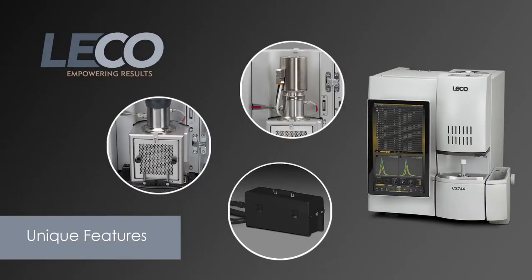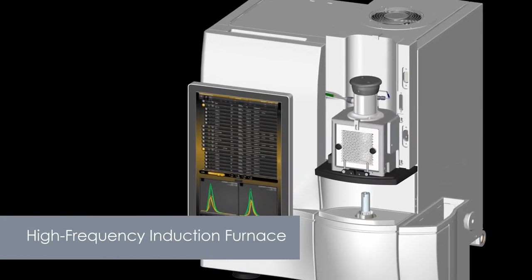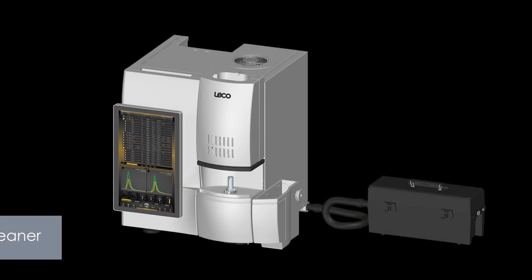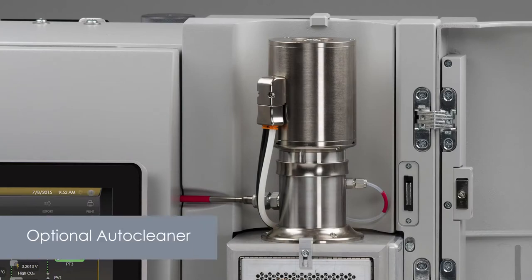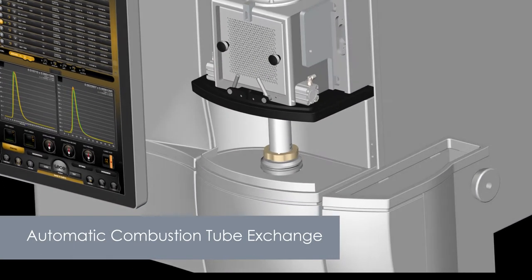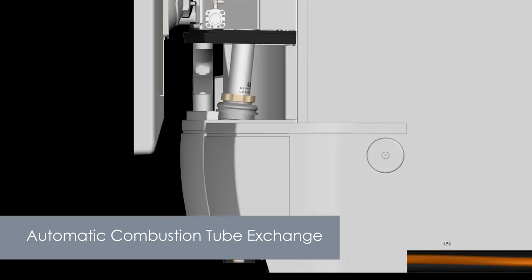Now let's look at some of this instrument's other unique features. A high-frequency induction furnace provides rapid combustion for quick results. The furnace includes a high-velocity vacuum cleaner, an optional auto cleaner, and an automatic combustion tube exchange. With less dust, you will have less downtime, and automation allows for hands-off maintenance.